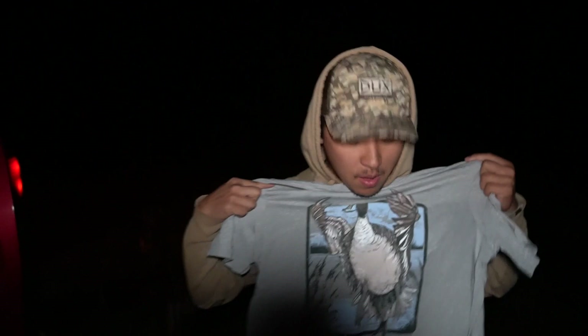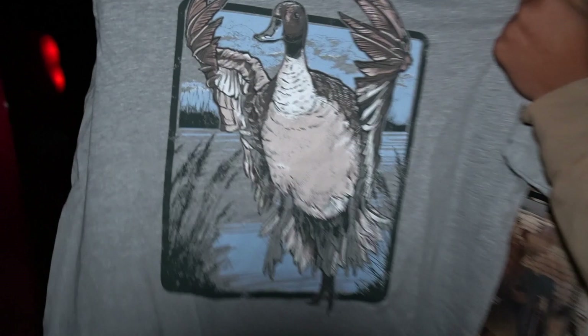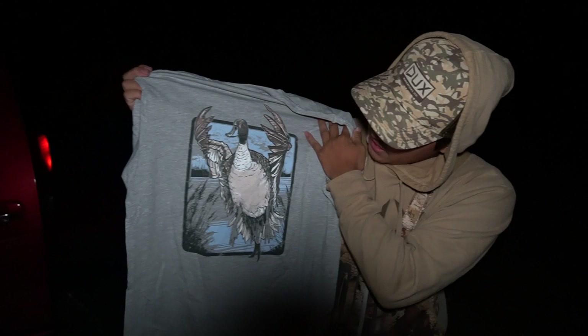Look at this freaking sexy shirt — pintail on it, that's pretty hot. Hopefully we can shoot one of these today, I did see a couple pintails landing in here. This is the Ducks shirt of the month. If you don't know what it is, it's a monthly subscription and they come out with a new design every month. This is the shirt for October — if you want to sign up, link's down below, use code Mindack to save yourself some money.